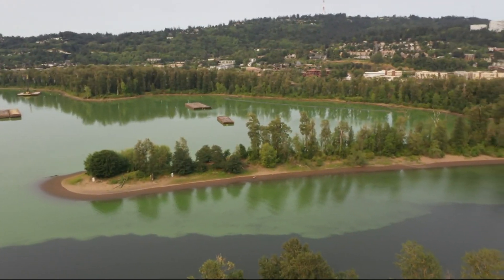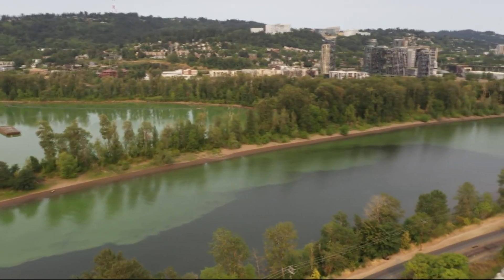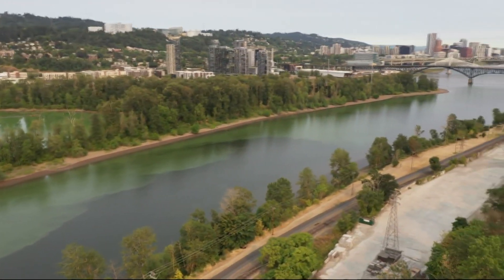A longer-term solution would be to let the river flow freely through the area. If we can create an opening through it and actually get flow moving through the lagoon again, the model suggests that could also be effective.